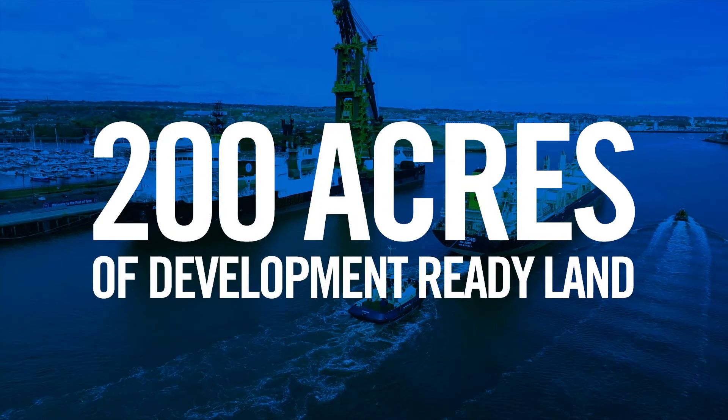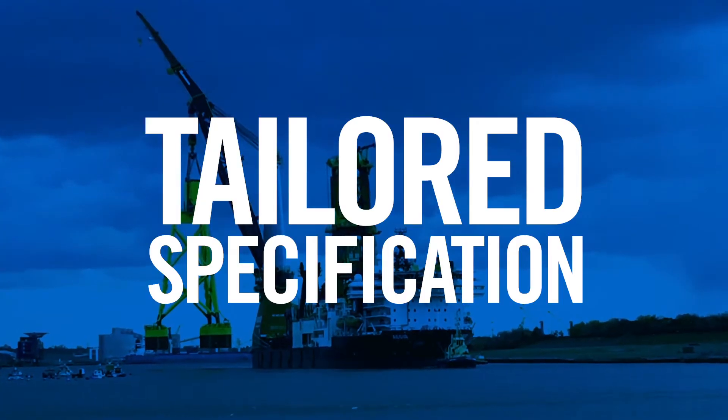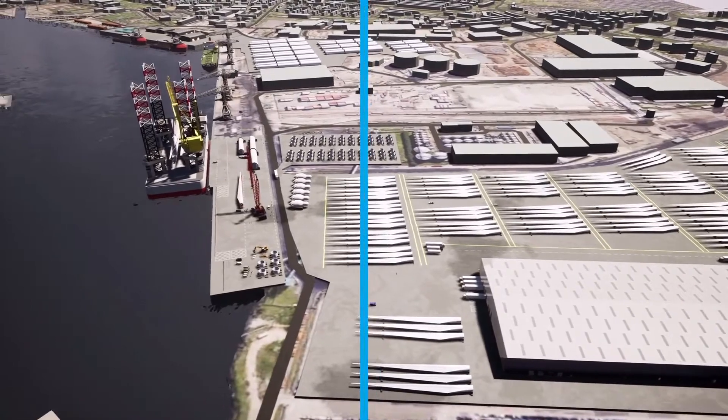Our development-ready blank canvas of 200 acres offers you the maximum flexibility for a cost-competitive build to your own specifications, and to become part of the UK's fastest growing and most important UK offshore cluster.